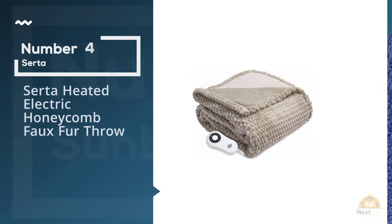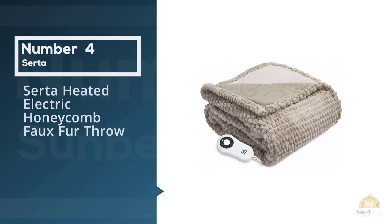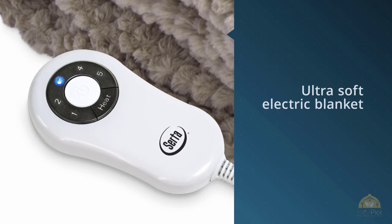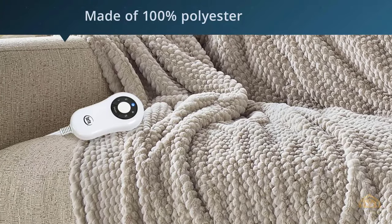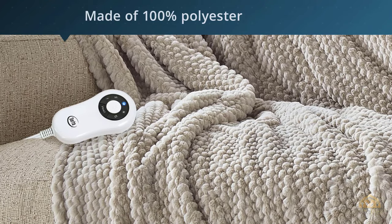Number four: the Serta Heated Electric Honeycomb Faux Fur Throw. Super luxe faux fur covers this ultra-soft electric blanket. It's made of 100% polyester for a smooth feel that reviewers rave is the softest they've felt on an electric blanket. There are five heat settings so you can find the perfect one for you, with auto shut off after four hours.